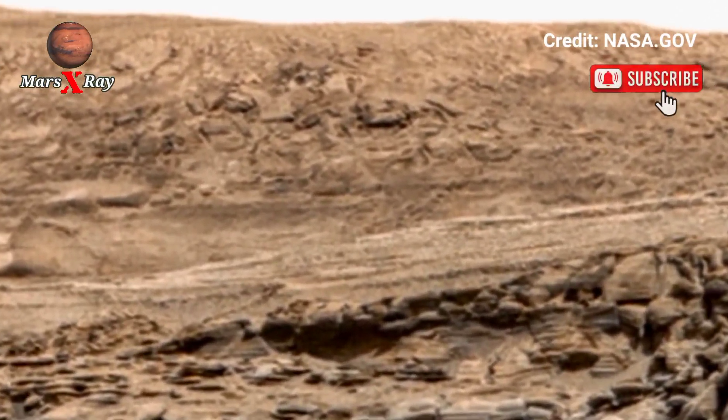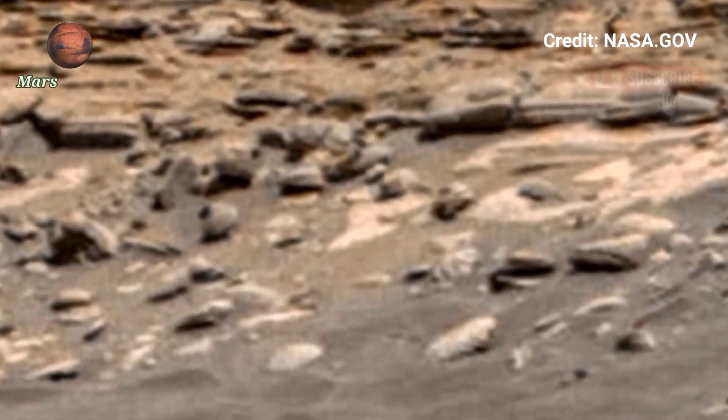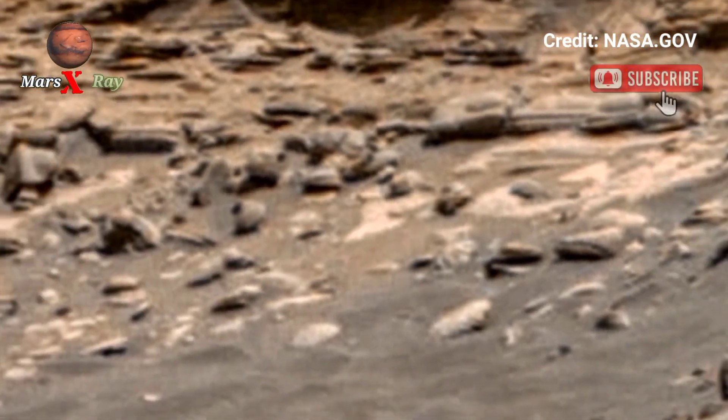Each frame brings us closer to understanding Mars' past. Don't miss this once-in-a-lifetime view of another world.